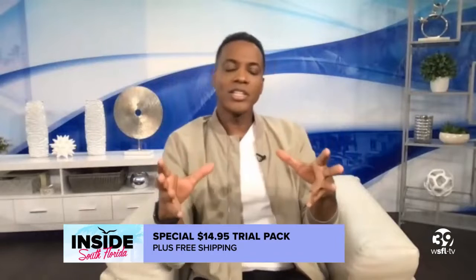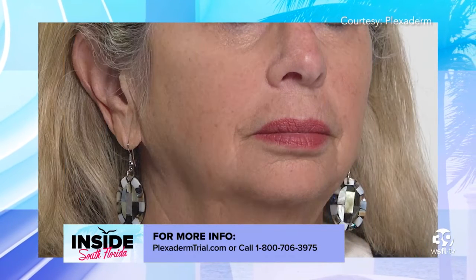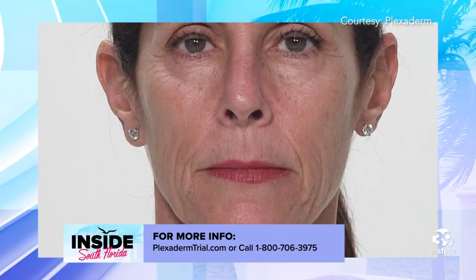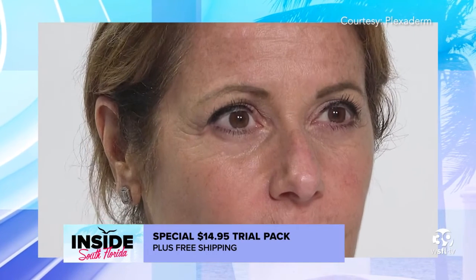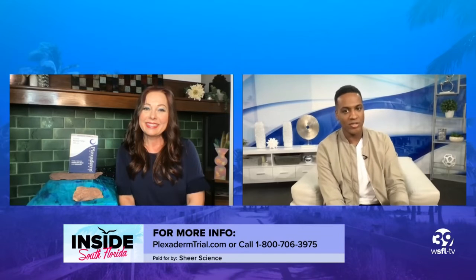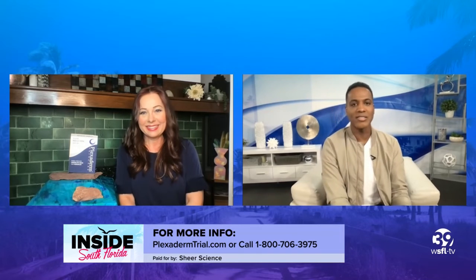Ellen, Robin, and Jill also have had success from Plexiderm on different areas of the face. You can use it in multiple areas — anywhere on your face where you're worried about lines, creases, or bags. And the great thing about Plexiderm is it doesn't matter if you've never taken care of your skin — Plexiderm will do that for you. You can try Plexiderm today for just $14.95 with no automatic shipping by visiting plexidermtrial.com or calling 1-800-706-3975.